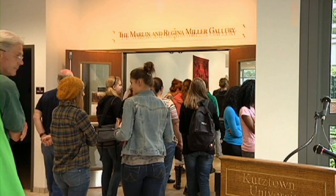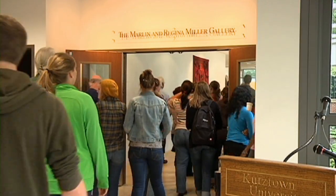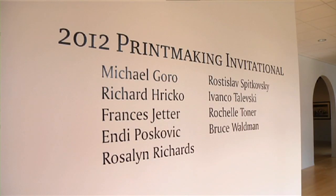This was a show presented by the gallery committee — they wanted to have a print show. We discussed several different options and decided to do an invitational, which gave me the chance to invite nine terrific artists specializing in printmaking.